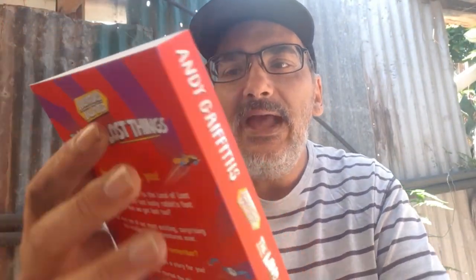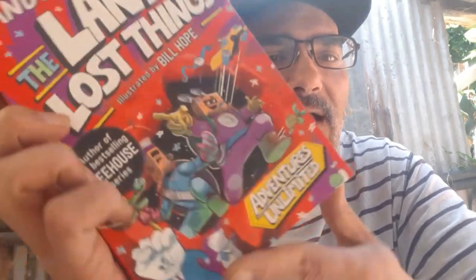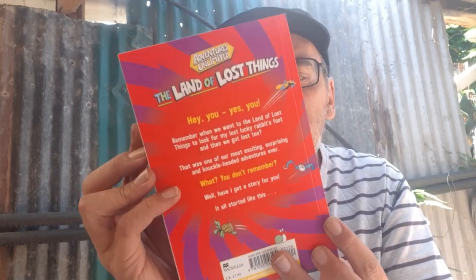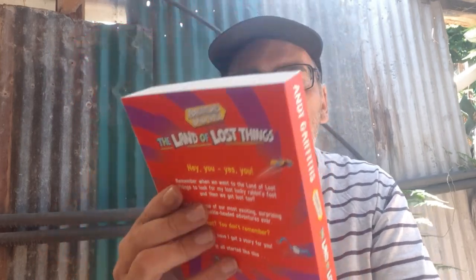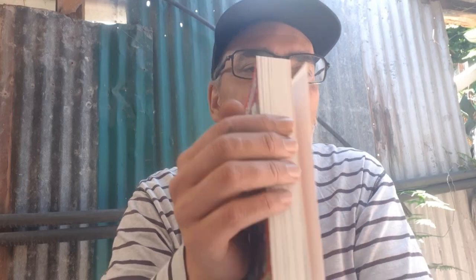What do we have? Andy Griffiths, The Land of Lost Things, illustrated by Bill Hope, author of the best-selling Treehouse series. Adventures Unlimited. Very interesting — you can pause and read, check Goodreads. Oh hey, it's a graphic novel! Well, half and half. It's a half and half, so that's cool.